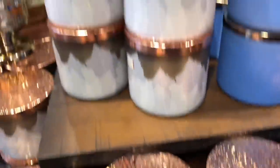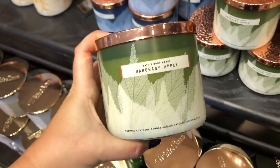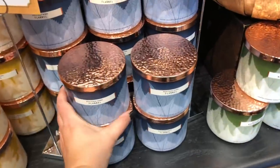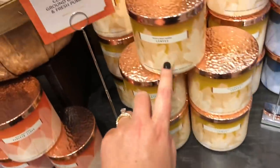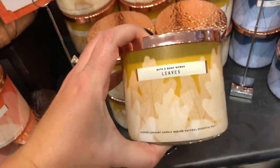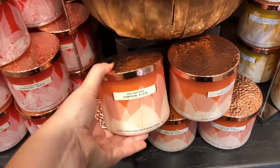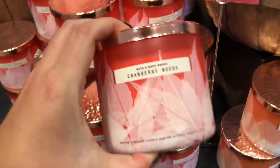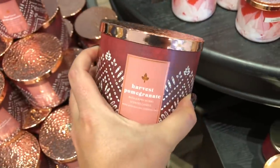Bath & Body Works has brought out new packaging and new fall candles — we saw flannel, marshmallow fireside, mahogany apple which I don't particularly like. I prefer appley spicy or pumpkin scents during fall. My favorite candle is Leaves, which I'm showing here, and I love the packaging on all these — it's simple, elegant, sophisticated, and I adore the copper lids. Cranberry Woods is back in a really pretty red maple packaging, and they also have Harvest Pomegranate.